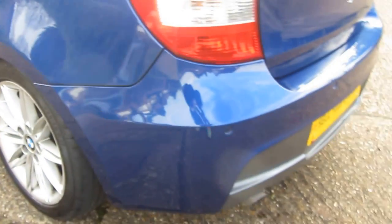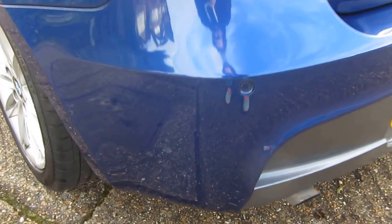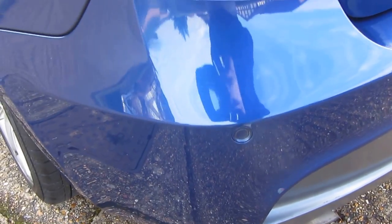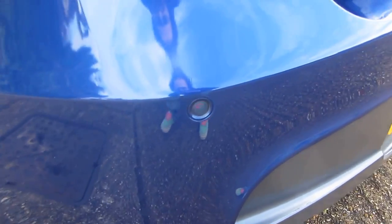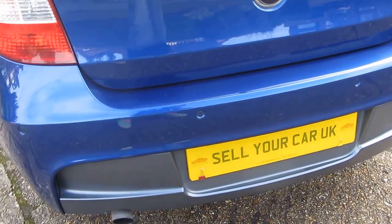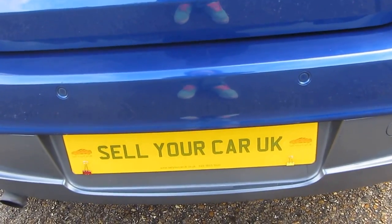Coming round the rear, the bumper is in great condition — no scuffs or scratches. I'm just showing you the corner. On the back here there are some tiny little scratches, very faint, from where things have obviously been loaded in and out of the car. I'm being fussy, but I want you to be aware of exactly what you're coming down to see.